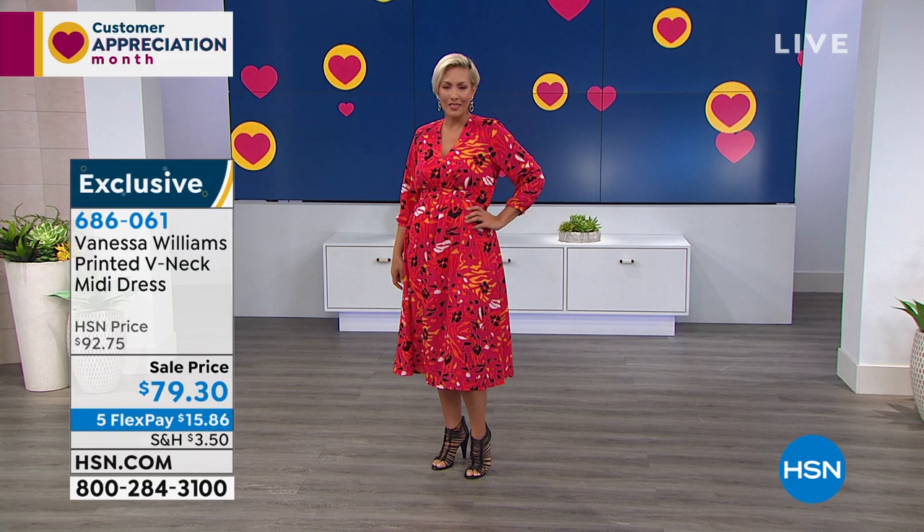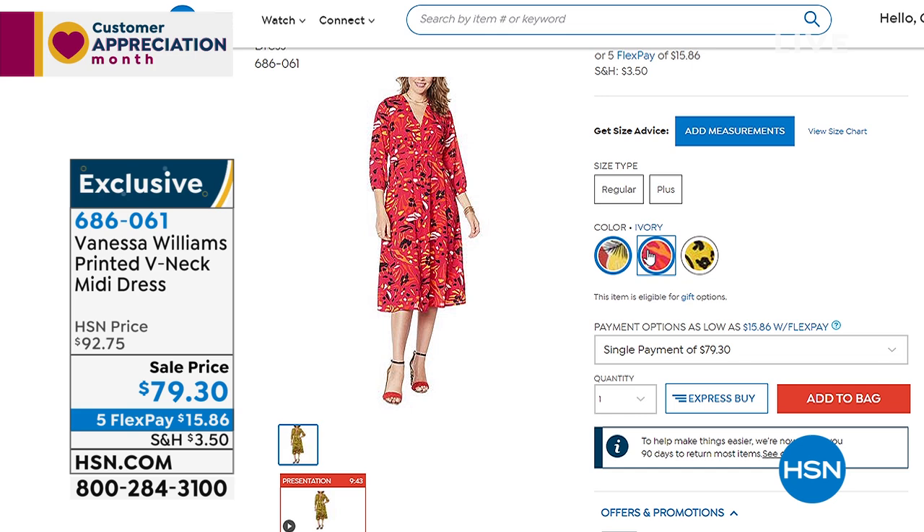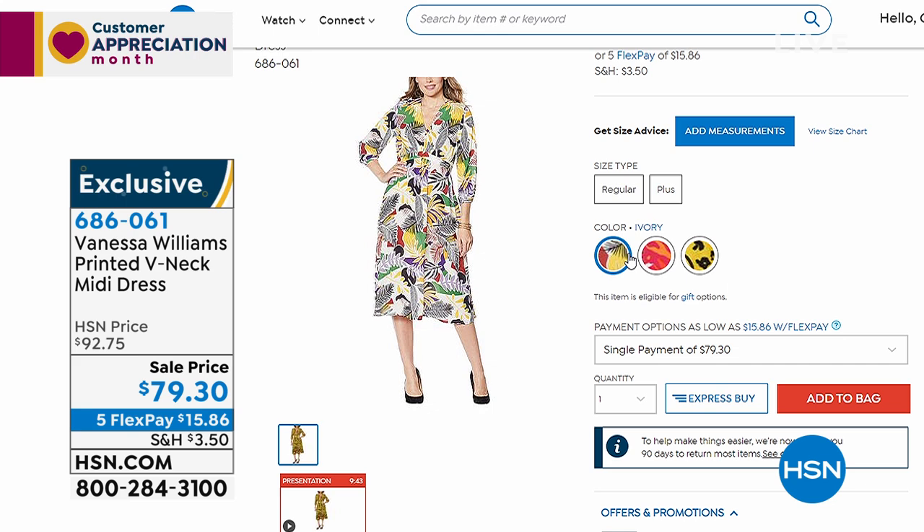I just think it's a fabulous dress. And we have a full presentation with Vanessa Williams — she will be Skyping with us. You can check out all the other colors on hsn.com. I love that marigold, which is just beautiful. You can also have the ivory one. All the designs are just beautiful. I hope that you try that dress because it basically is timeless.